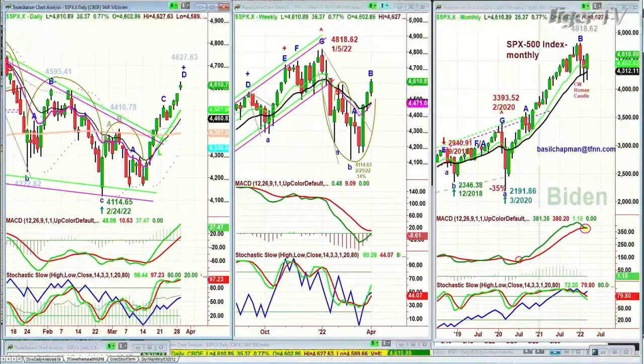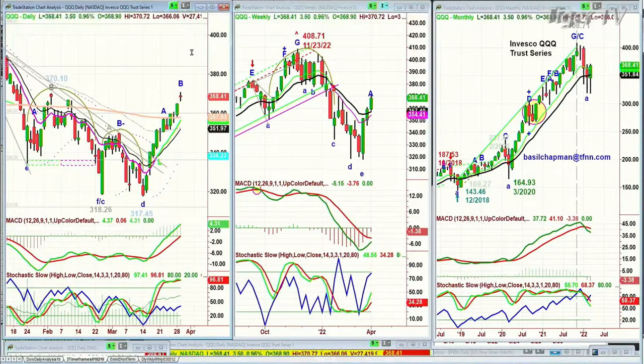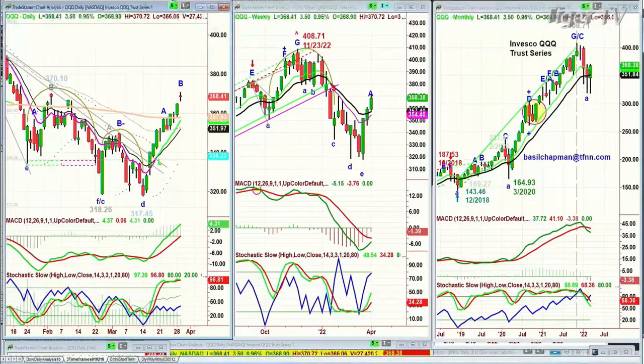If it can just hold and stay somewhere around here into the close on Thursday, that'll be so good. The S&P is up 35 at 4,610. Looking at the QQQ — this is interesting — QQQ is up 0.96%, up 3.50 at 368.37. There's a ninth doji candle here. In the Chapman methodology, leg B should make a peak B with a lower high at some point, then a leg C higher high, then a peak C, and then a leg D that takes all the way into early next week.